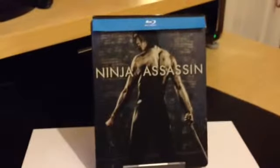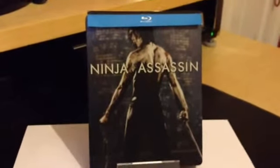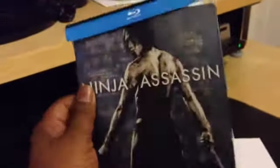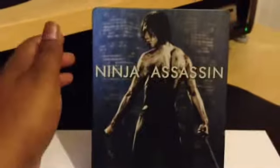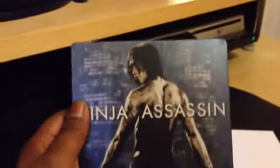Welcome back guys. This is the Ninja Assassin steelbook. As you can see, it comes with a slipcover. This is a German edition.